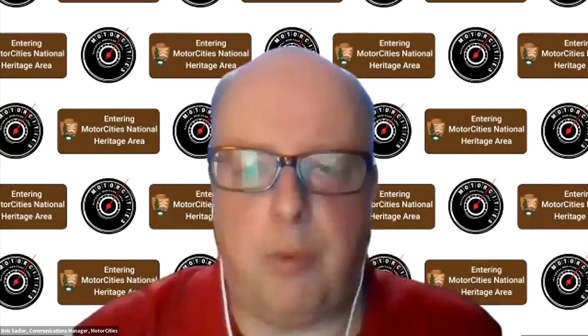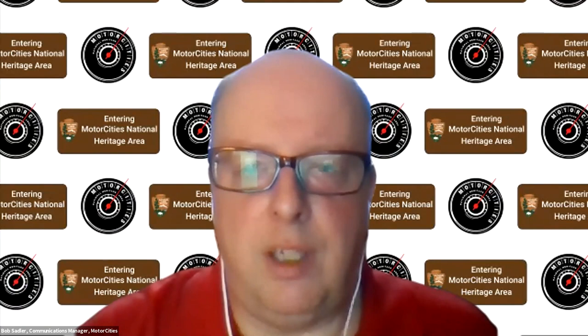Brian, my colleague, has put up the link for the Detroit Historical Society's collection on Past Perfect, available through the detroithistorical.org website. If you want to search their collection — about 80,000 items are now digitized, and we're making pretty good progress.